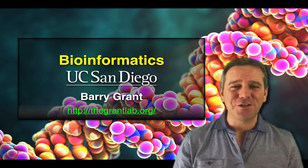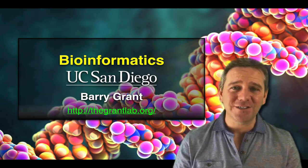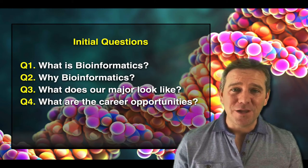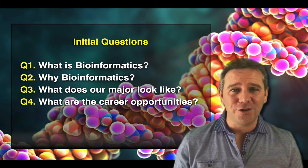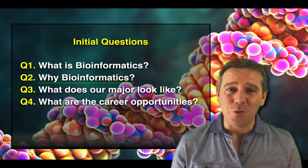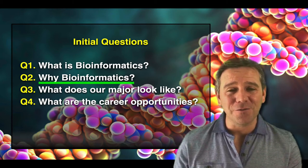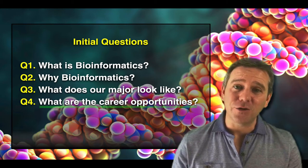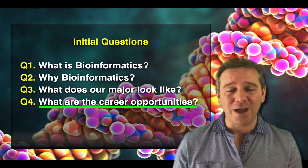Hello, my name is Dr. Barry Grant. I am faculty here in the section of molecular biology in the division of biological sciences at UC San Diego, and I'm the faculty advisor for our bioinformatics major. In this short video I'm going to address four initial questions: what is bioinformatics, why you should want to study bioinformatics, what does our major actually look like, and career options for graduating students with experience in bioinformatics.